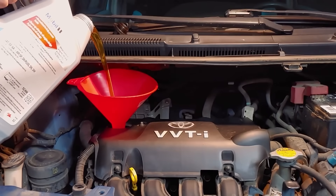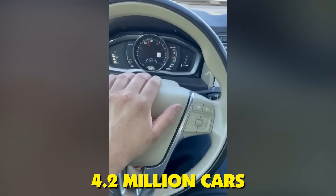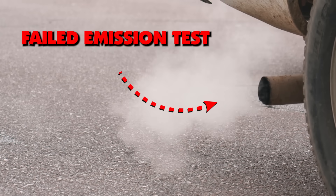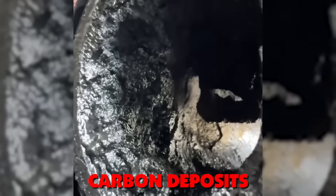Your engine is drowning in its own oil vapor right now, and you don't even know it. Over 4.2 million cars failed emissions tests last year because of one silent killer: carbon deposits on intake valves.